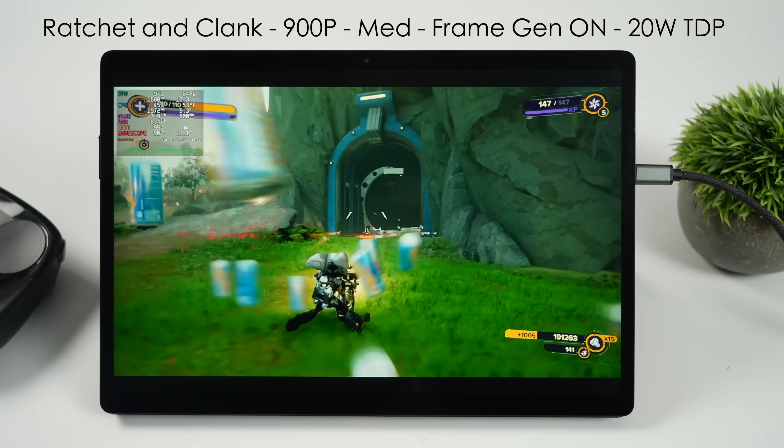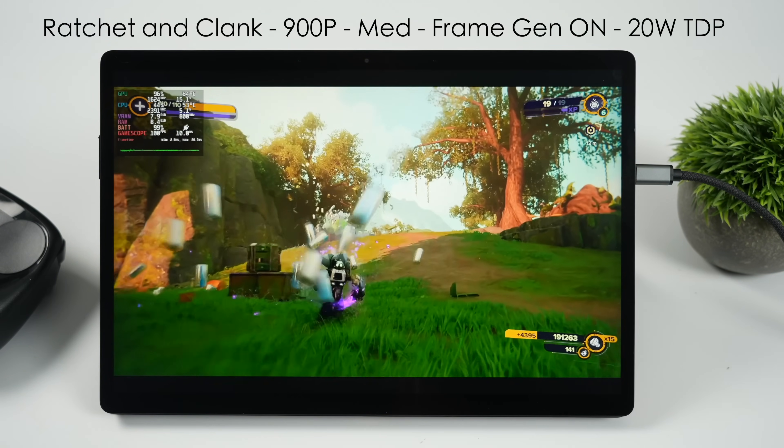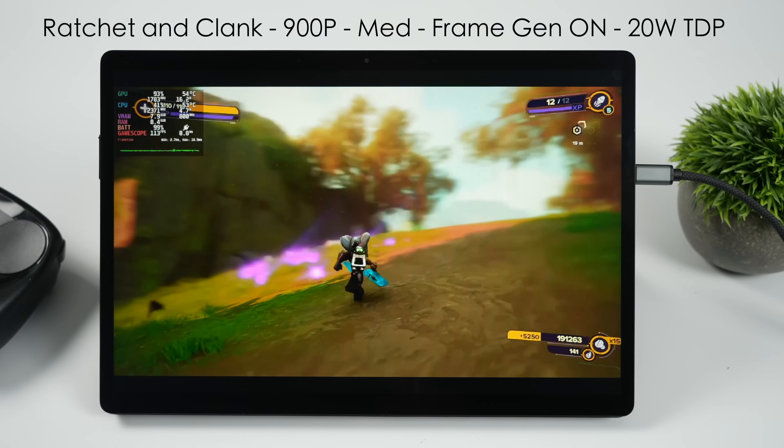Ratchet and Clank: Rift Apart using some frame gen here. At low 720p you can run this over 60 FPS, but if you want to take the resolution up to 900p medium, FSR frame gen is a must on this APU even at a 20 watt TDP.